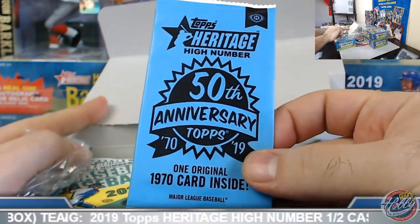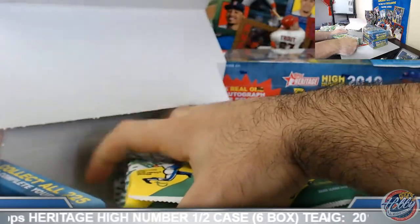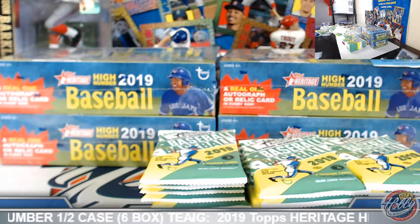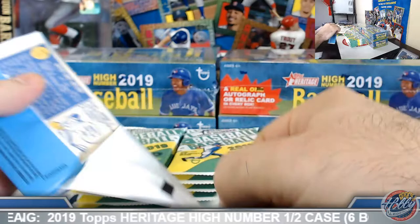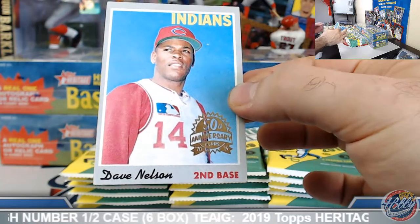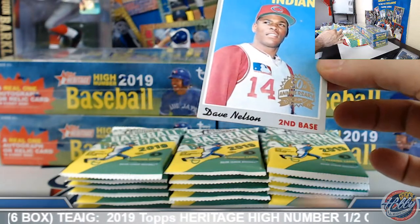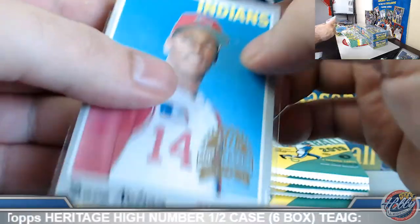Alright, box number two coming up. 50th anniversary buyback — give it up. Dave Nelson, Cleveland Indians on this one. William, there we go. Nice little buyback action for you. On the board.